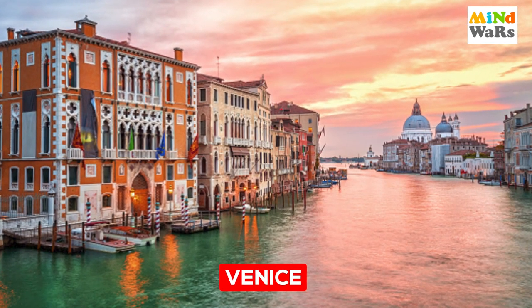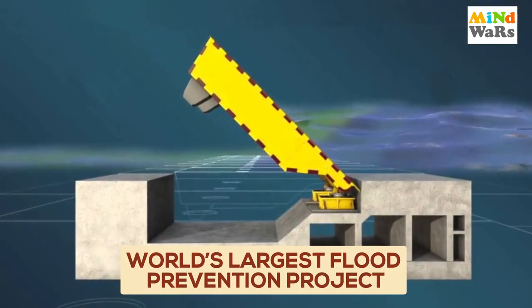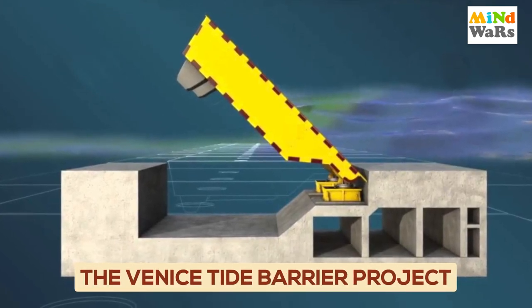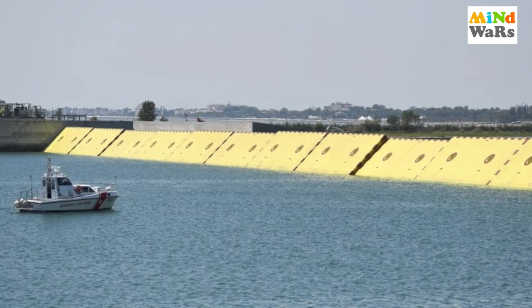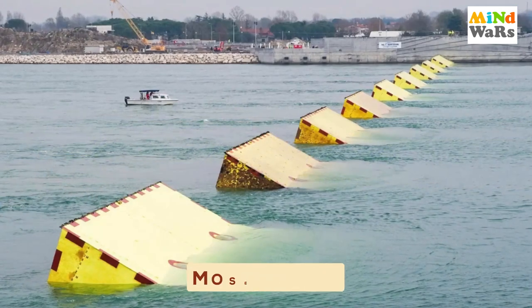In Venice City, after 40 years of debate, the world's largest flood prevention project — which is called the Venice Tide Barrier Project — was built. This record-breaking system is designed to protect Venice from floods and keep it away from sinking. This is the MOSE system.